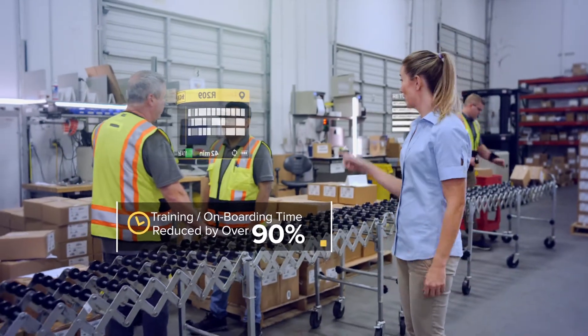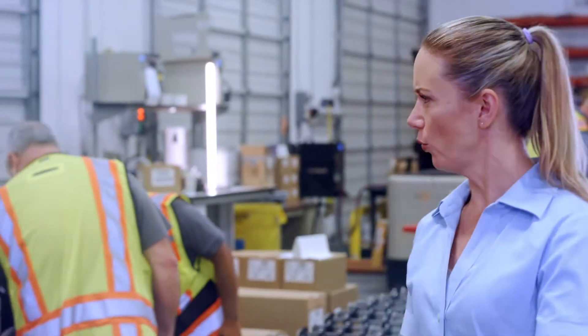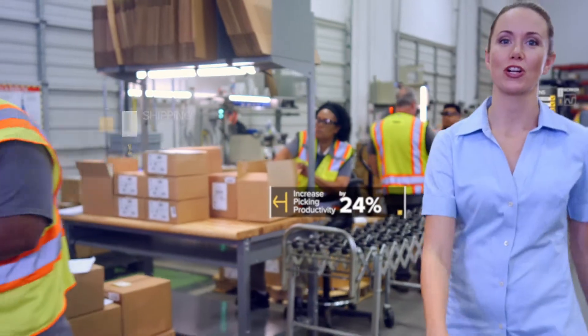Onboard in a flash. Pick as fast as millennials shop online. And right-shipping items to reduce returns.